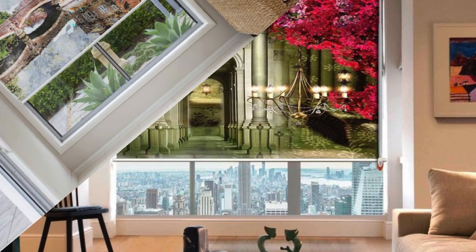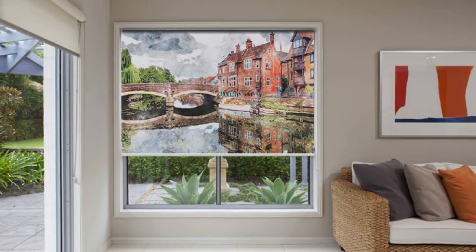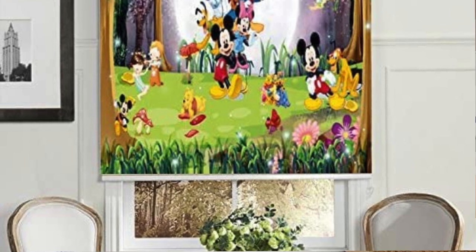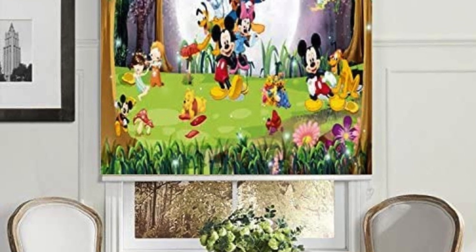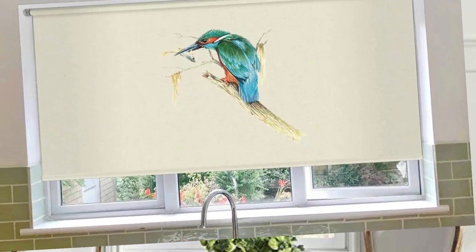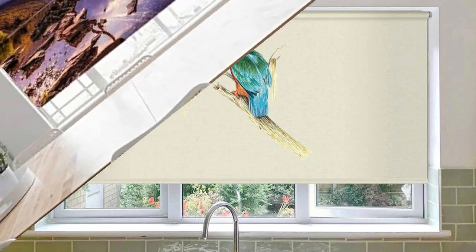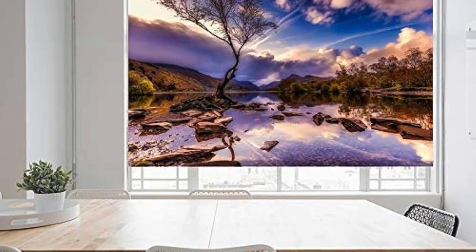Envision a palette of materials ranging from sumptuous fabrics to organic bamboo, each chosen not only for its visual appeal but for its tactile richness and sustainable footprint. Step into a world where your blinds are dynamic contributors to the rhythm of your home. Our design consultants are dedicated partners in your creative journey, offering insights and expertise to bring your vision to life.